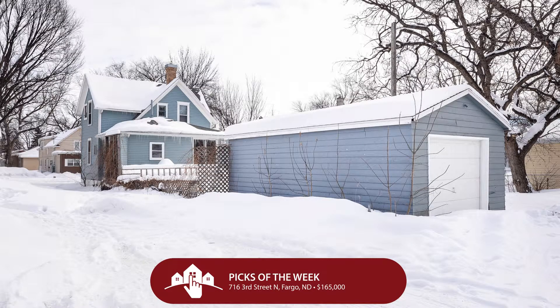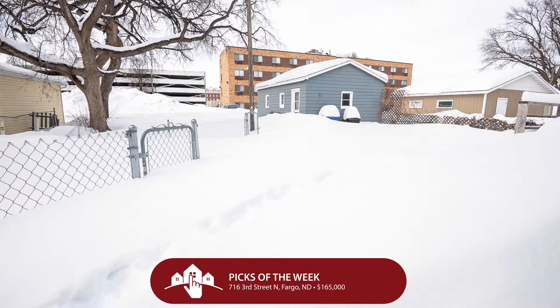This is a screaming deal. Included in this home you have charm and character with hardwood floors, built-ins, a clawfoot tub — hubba hubba — a large kitchen, a front porch, and more. A really great opportunity.